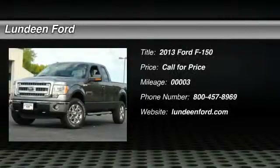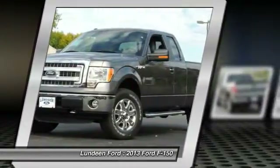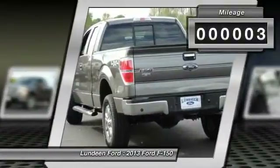The 2013 Ford F-150. A Ford F-150 knows how to handle any situation. It's built to follow orders. No whining. This vehicle has less than 100 miles.